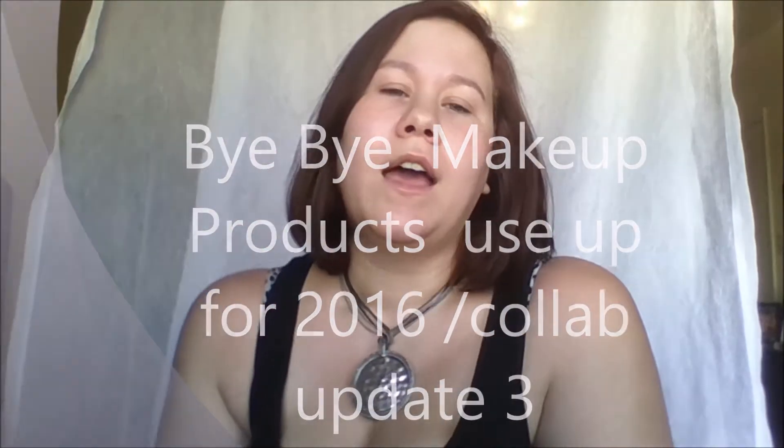Hi everyone, welcome back to my channel. I am today going to do update number three on my Bye Bye Use Up Products for 2016. This is a collab and I have done two other updates and my original video. I will link them down below and of course everyone else that is participating in this year's collab slash use up products for 2016.